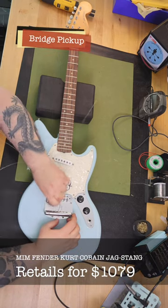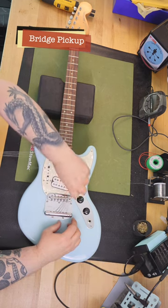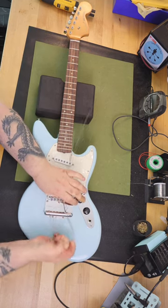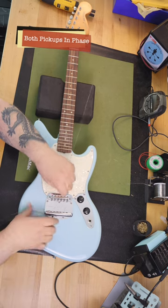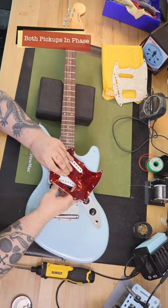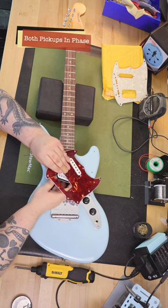With the Jag Stang, Kurt Cobain lived all of our dreams. He got the opportunity to work directly with the Fender Custom Shop in 1993 to provide his ideas and drawings for what he thought would be the perfect guitar for him. After several prototype iterations, the Jag Stang was born.